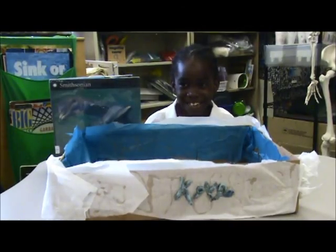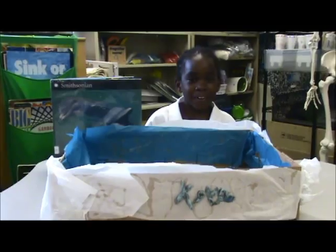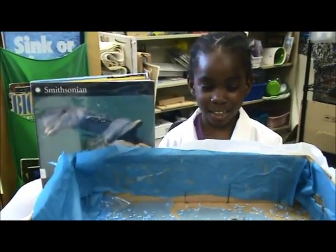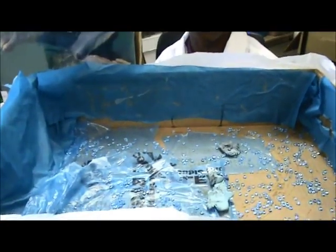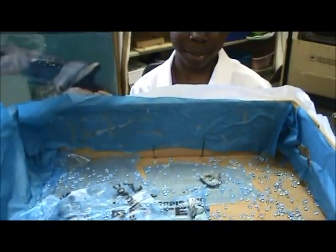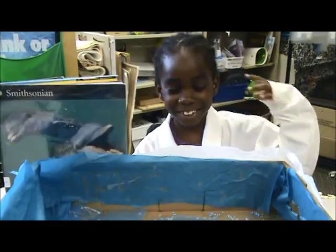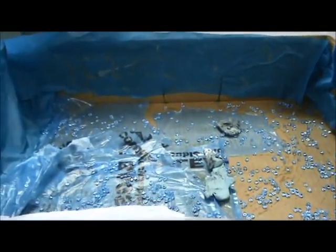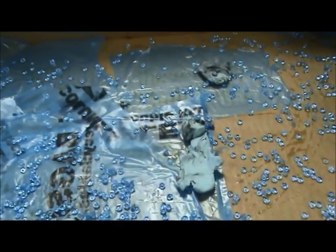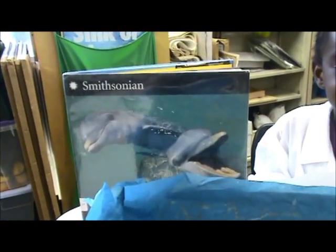I'm Bernard, the science girl Bernard, and I created dolphins. Want to know why? Because I like dolphins. And I made the waters work of it, and those are the dolphins. I try my best, and this is the book of it, and it says dolphins.